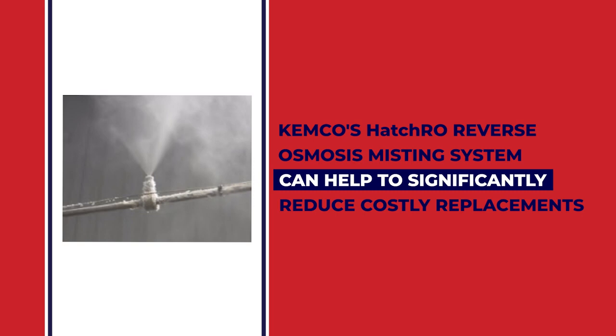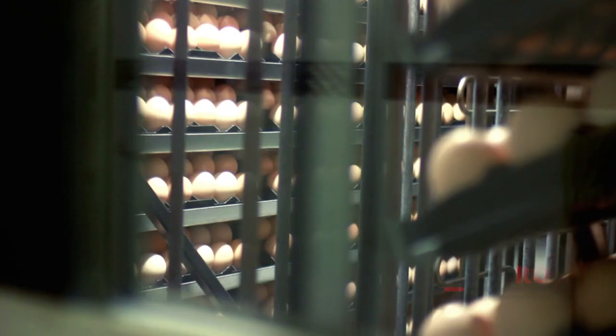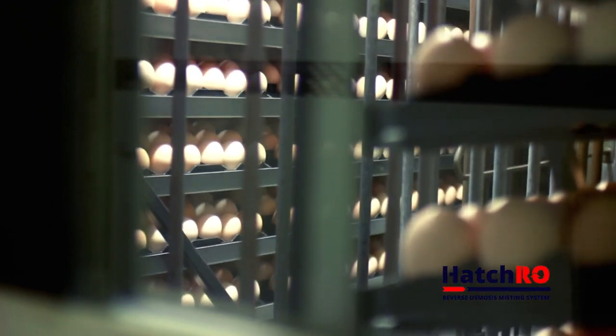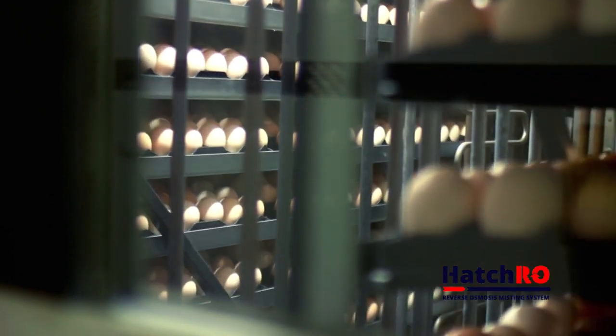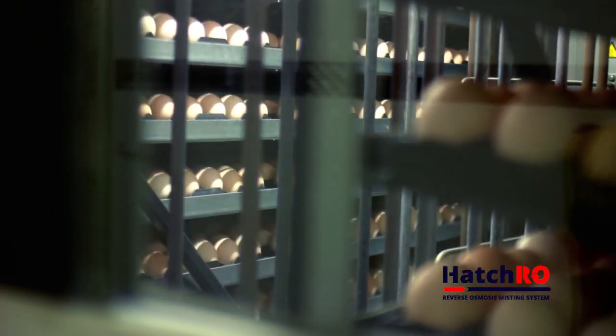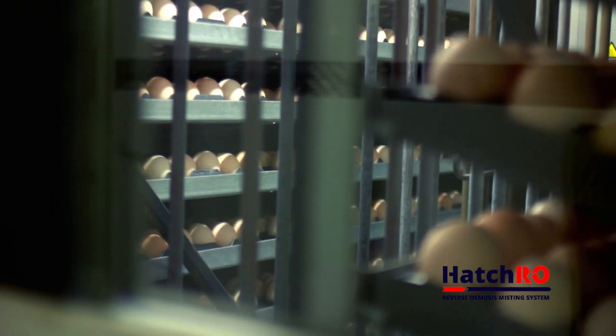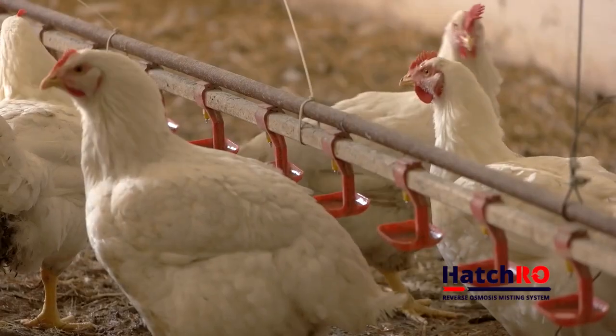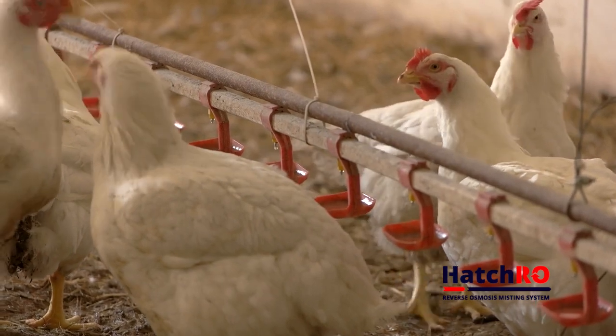By removing minerals from a humidifier's water supply, the lime scale that builds up in the system is virtually eliminated. This lowers the level of required humidifier nozzle maintenance. It is normally best practice to use dedicated lines for each application water supply within the hatchery. This helps produce the appropriate water quality for your application. When used with water entering the facility, the Hatch RO conditions the water, removing hardness ions.